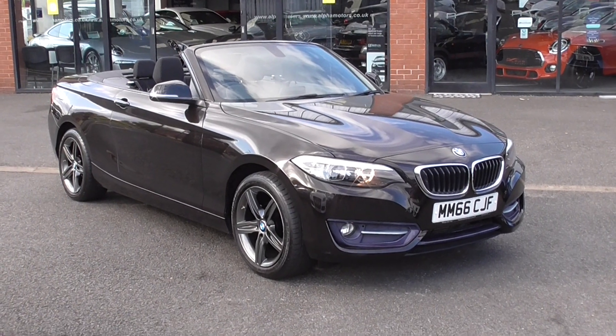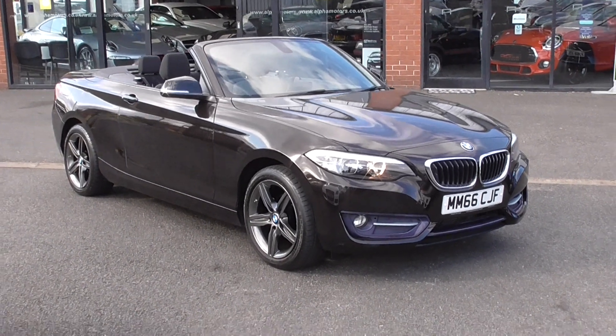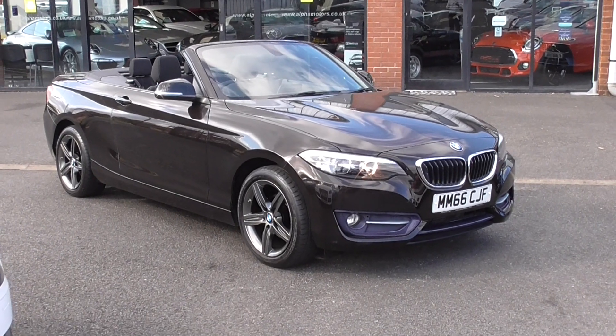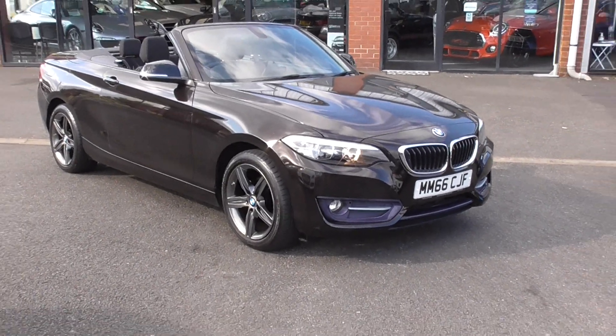Hello, welcome to Alfa Motors here in Wigan. My name is Dominic and today I'm excited to show you around this lovely 2016 66-plate BMW 218i Sport — a nice car with a nice color combination, and I love the wheels on this vehicle.